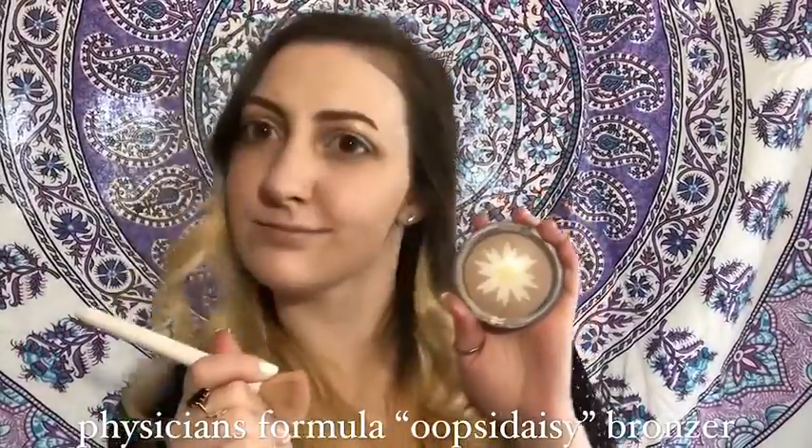Wipe away that fallout. Now taking this Revlon highlighter, I'm putting that in the inner corner and brow bone, and using this Icing palette as my highlighter for today.